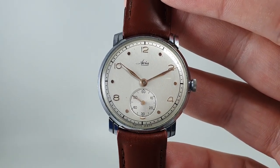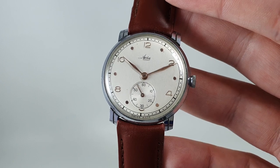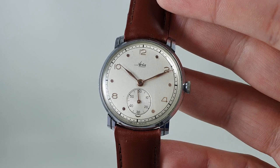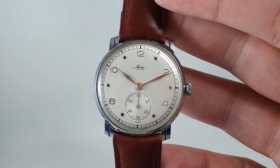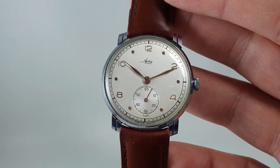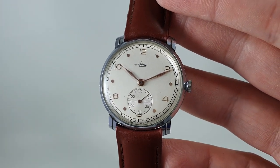To find an oversized watch like this is frankly rare. It's available now at birthyearwatches.com and the link is in the comments below, but being a relatively inexpensive vintage watch in this condition, I don't expect it to hang around for long.